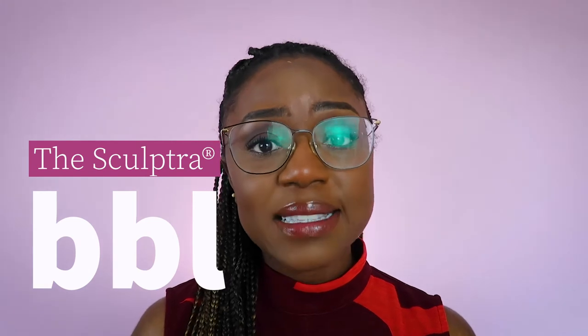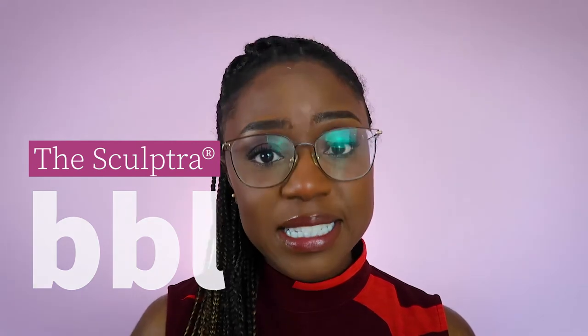In this video, I'm going to be talking about the non-surgical BBL, also known as the Sculptra Butt Injections. I'm going to be talking about what it is, how it works, and if it could be the answer to you achieving that perfect hourglass figure.